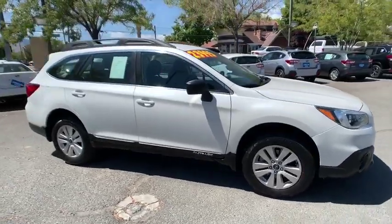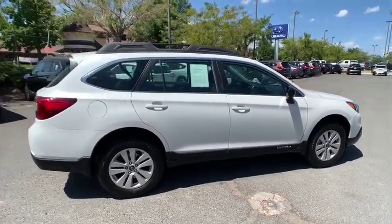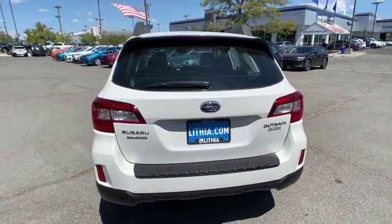Stop by and take a look at the 2017 Subaru Outback. Take the go-anywhere capability of all-wheel drive and plenty of room for cargo and companions, and you've got the Subaru Outback. Let the adventure begin.